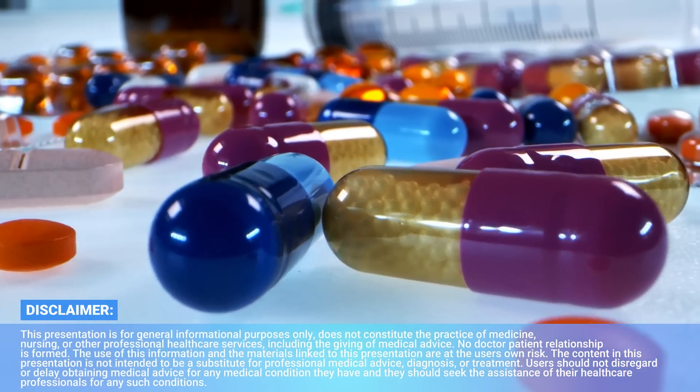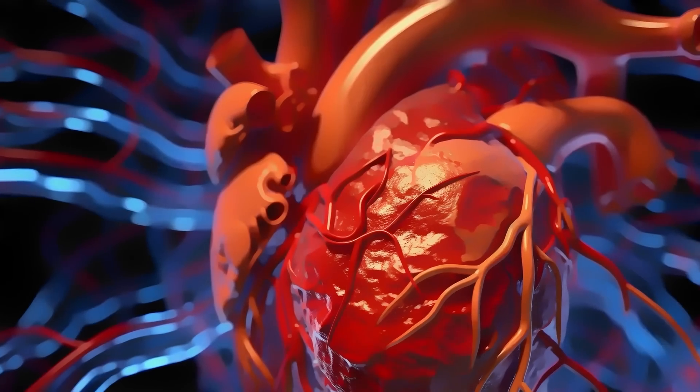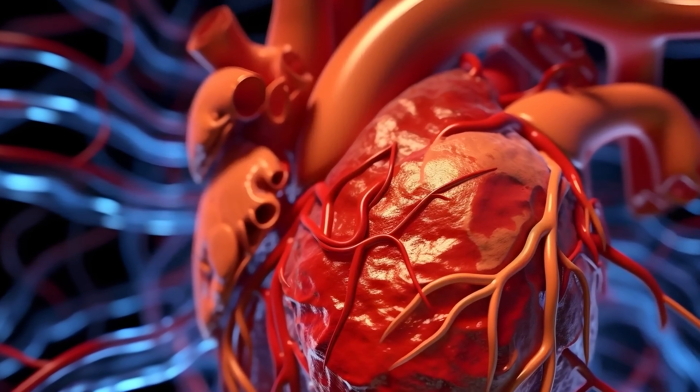Today I want to talk about a single vitamin that could both transform your bone health and protect your heart health. That's why we look at bone health through the lens of Healthspan.